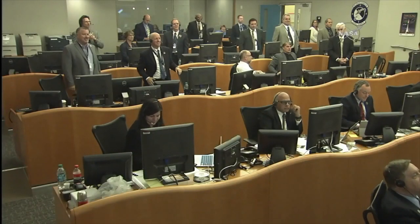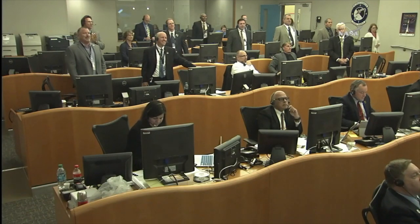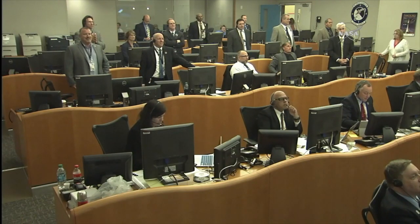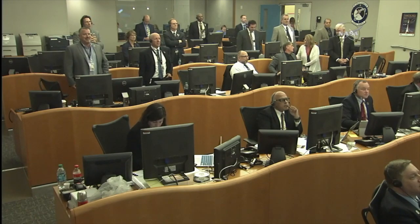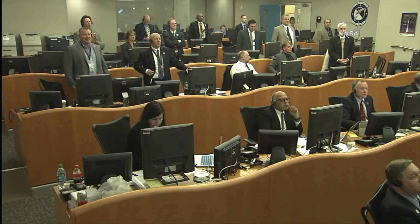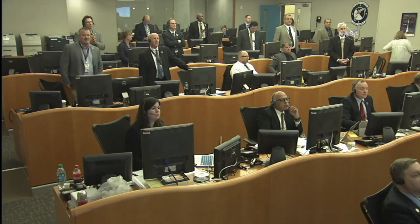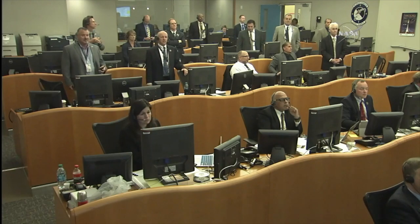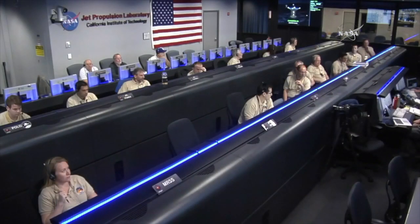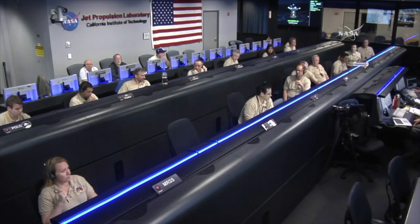We now have a short coast of approximately 34 seconds before we separate. You're looking at NASA Launch Manager Tim Dunn. This will be the first pair of CubeSats to go to deep space. They carry radio, high gain antenna, and propulsion system, with the goal to provide data relay to the Earth from the entry, descent, and landing phase of the InSight mission.